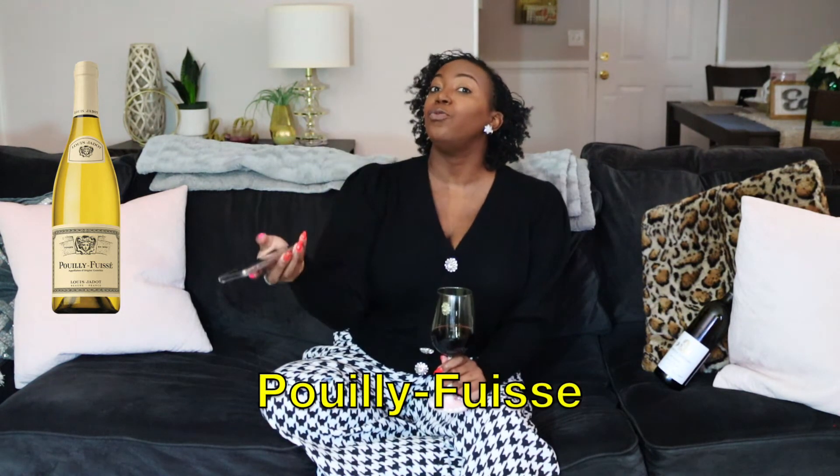Next up is Louis Jadot Pouilly-Fuissé — that's how I think you pronounce it — but it's a delicious wine and it's a grocery store pickup. If you put this one down on the table, your friends who usually like Chardonnay are going to think, 'Oh, she's fancy.' Definitely give it a try.